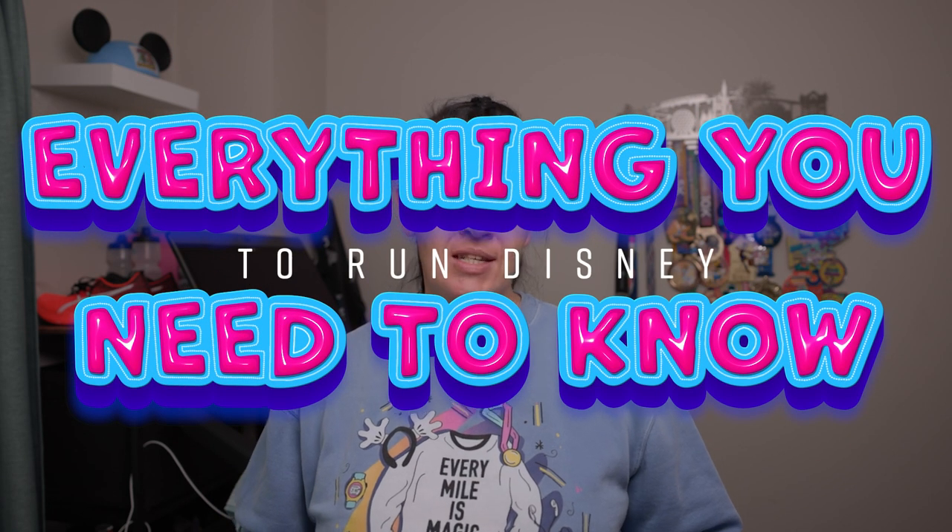Welcome to part two of my six-part series, everything you need to know to run Disney. I've put together everything I've learned over the past year of running multiple Run Disney events since their in-person return, as well as frequently asked questions I see asked in the group on a consistent basis.